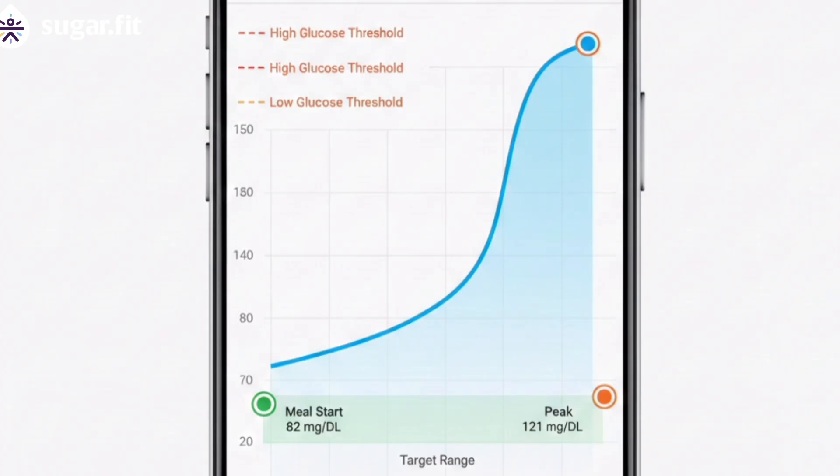About 45 to 60 minutes into the meal, I can see a very gentle rise in my sugar levels — the sugar has come up to about 121 mg/dL. That is a very controlled spike for a meal that included rice. If you notice the graph, it has increased very gradually.